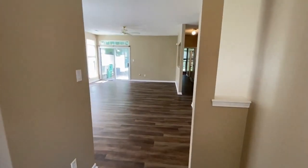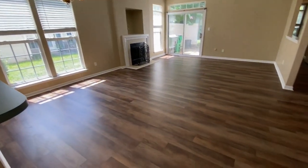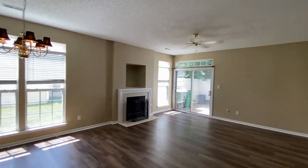This townhome has all neutral colors and easy to clean floors. We step into a very large great room for living and dining, with lots of windows for natural light.